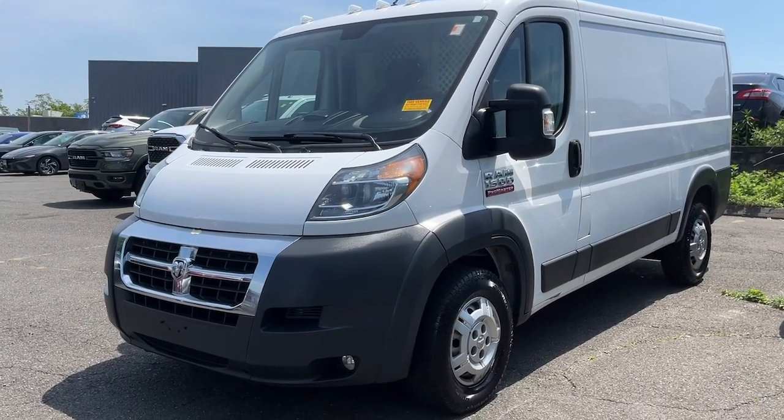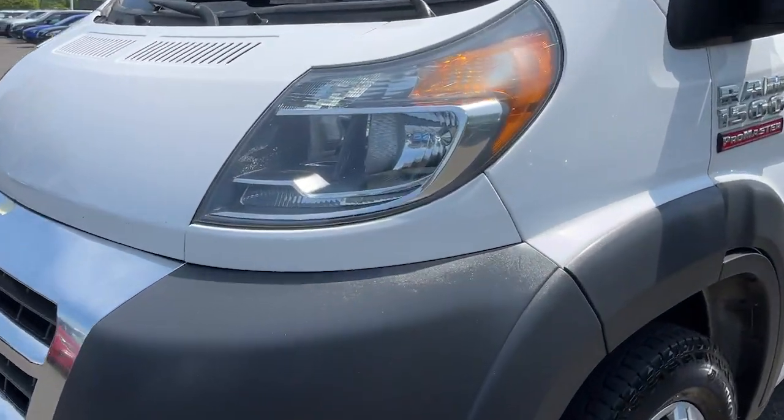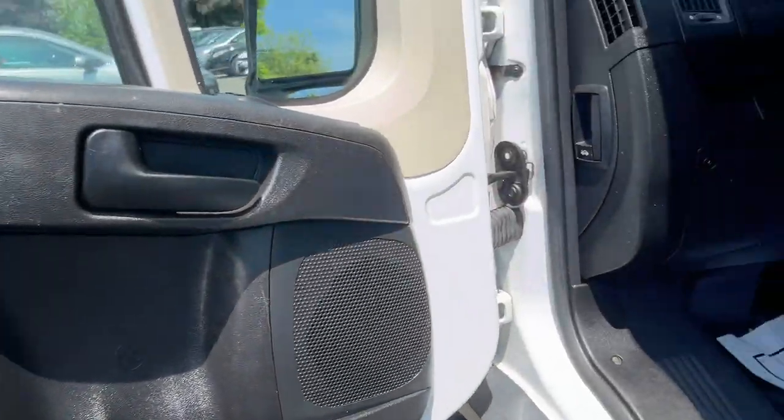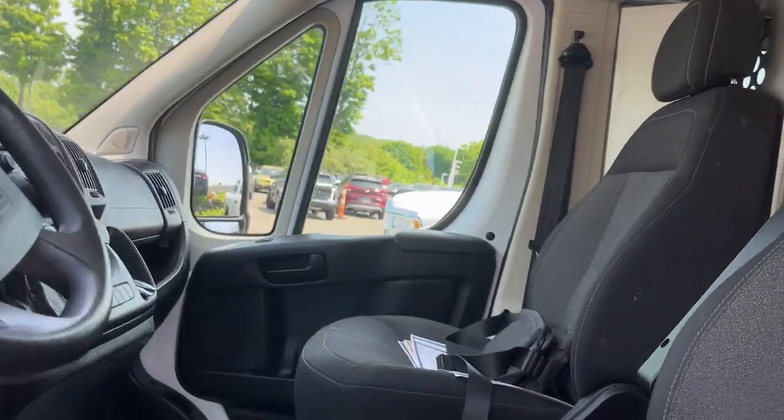Feel good about your business in this capable ProMaster 1500. Treat yourself to a test drive today — our staff will toss you the keys and give you an outstanding customer experience.